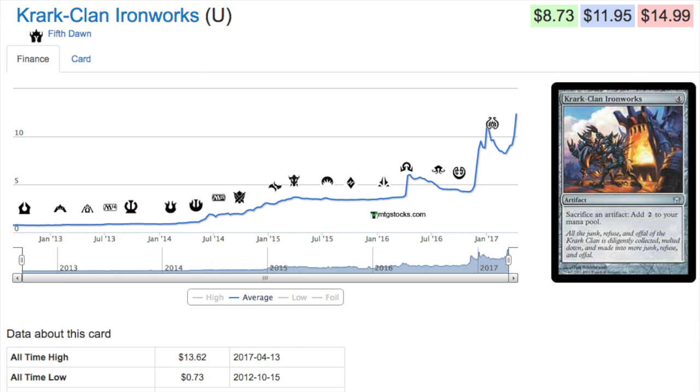Hey guys, today we are going to talk about seven cards that have gone up a lot in price. We will talk about why they have gone up in price and what to look for in future cards. This particular segment I'm going to save for uncommons, rares, and cards that you could have picked up for very cheap.